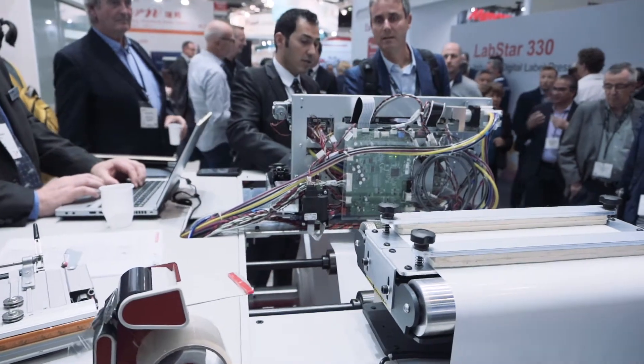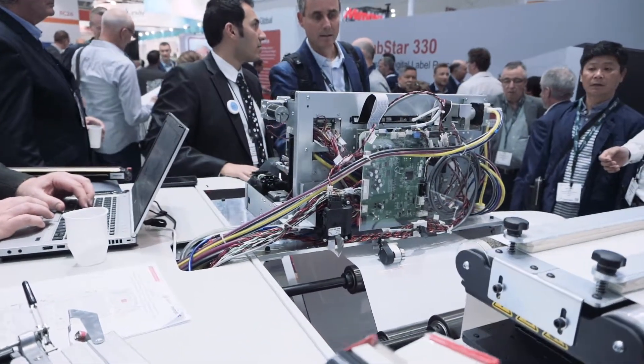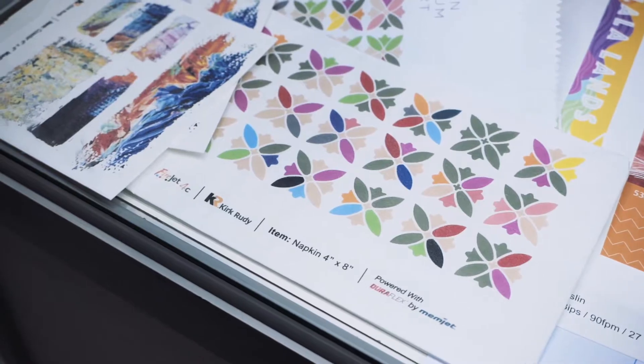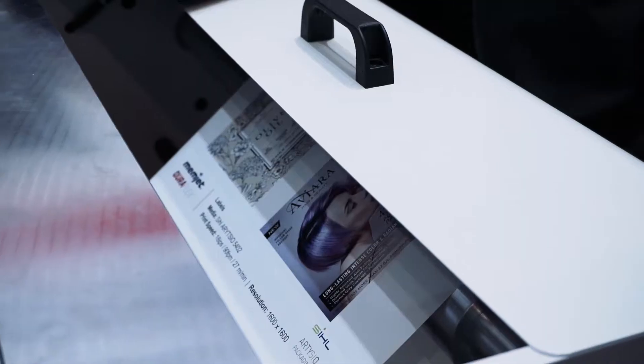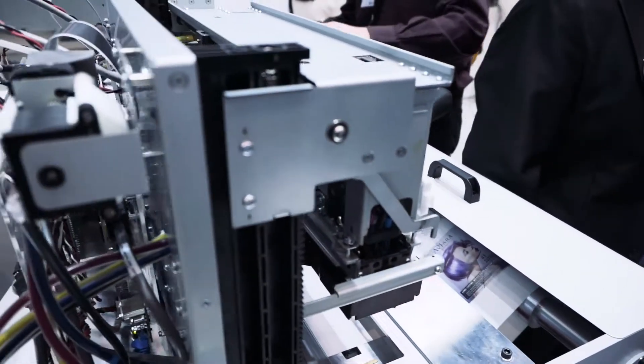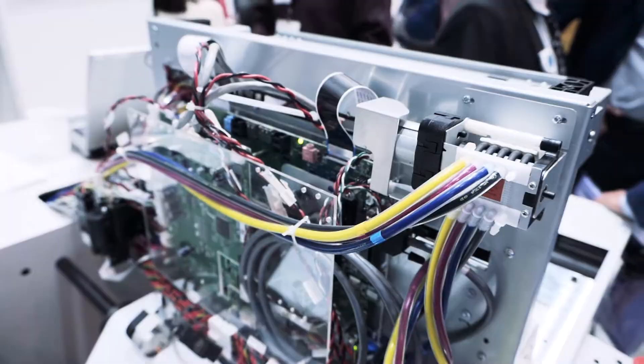It is a fixed printhead that sits over the paper path and prints in a single pass, which is very efficient and very fast from a speed perspective. It allows us to get into higher performance categories with inkjet than slower scanning machines. One of the keys to our technology is the low cost of our hardware footprint. So if you're coming down from the press space, we're delivering a lot of speed and resolution in a very affordable hardware package. And if you're coming up from the desktop space, we're delivering speed and resolution at a slightly higher price point but in a much more efficient space.